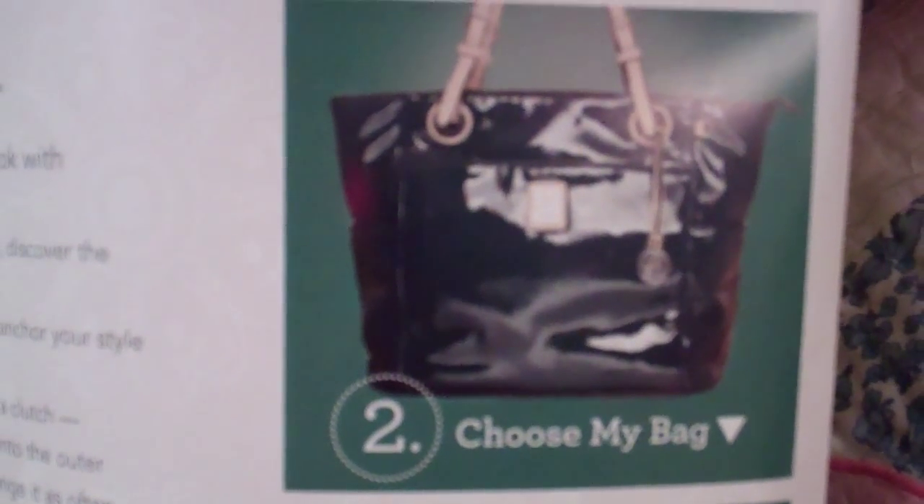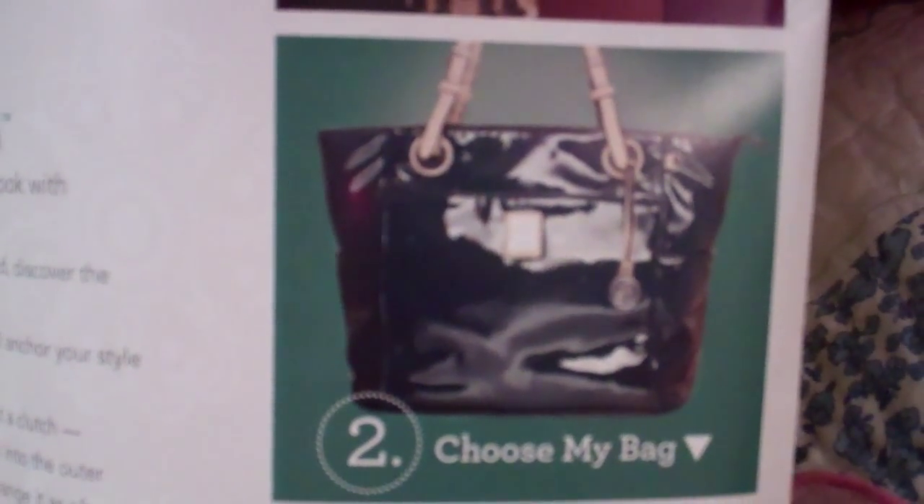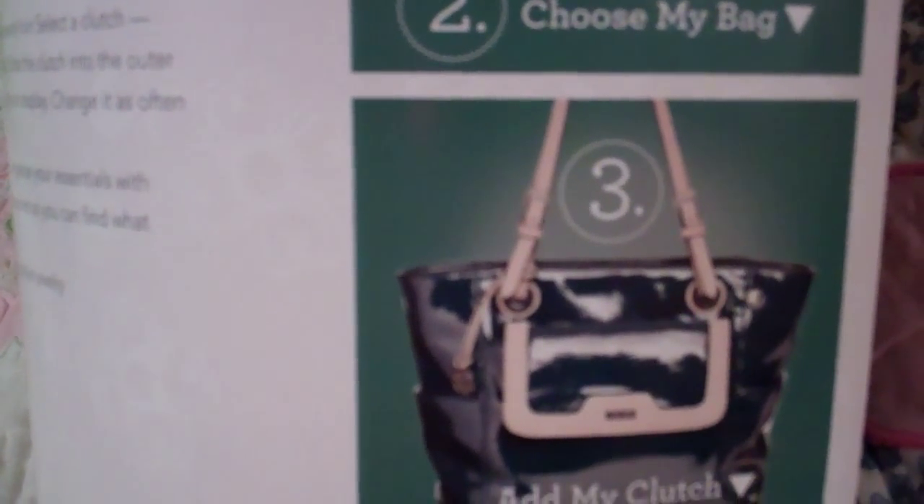The second step is to choose your bag, and we'll go through some of the different styles and designs. The third step is to add your clutch, which you can add a contrast wallet or contrast clutch to it.